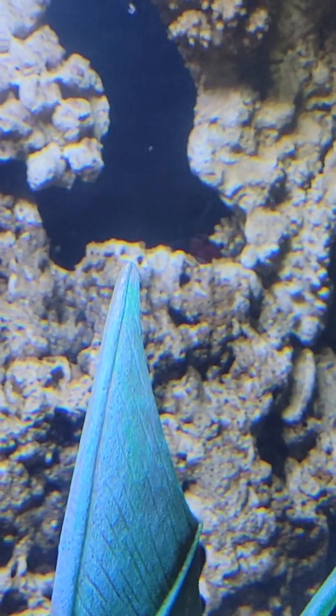Some people say that the flag fan is a little dangerous with invertebrates, but I've had them before and I've never seen them mess with the shrimp or crabs. So hopefully that's the case.